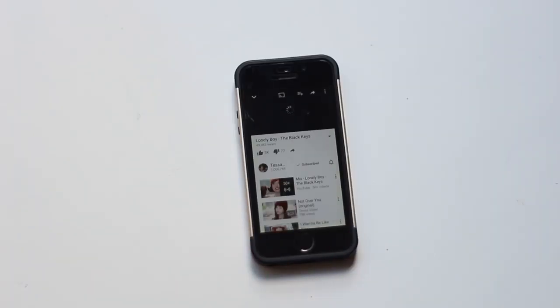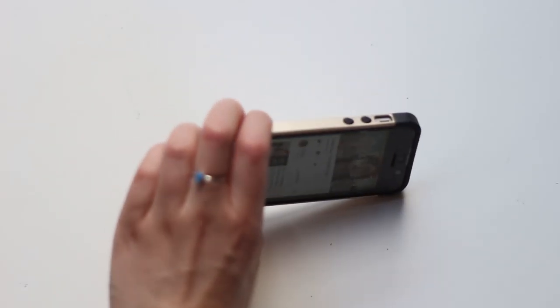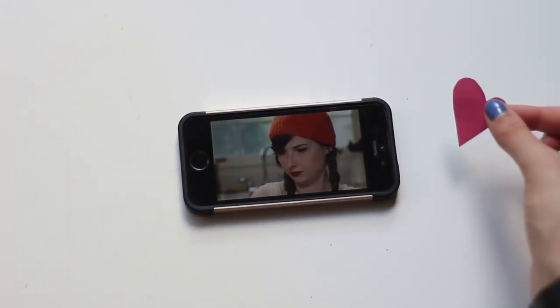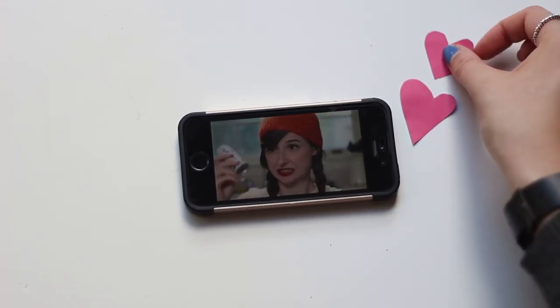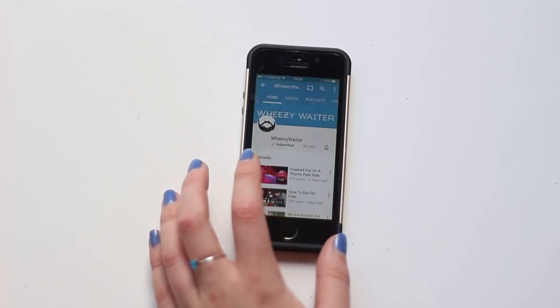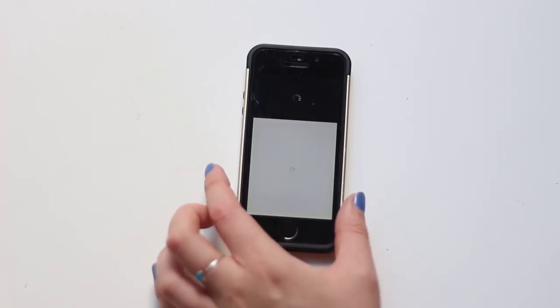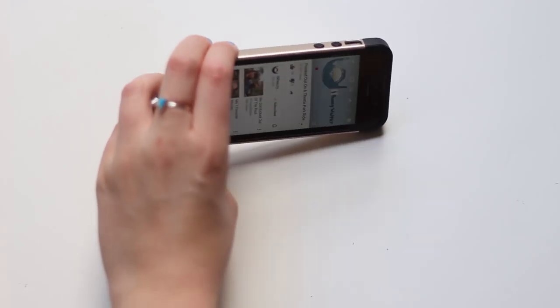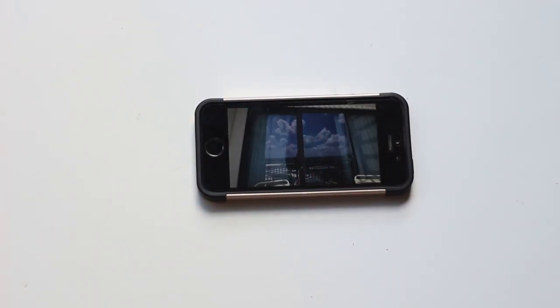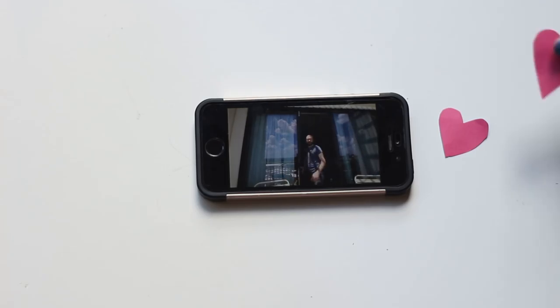I thought I would mention a couple of YouTubers I have been loving recently. The first one is Tessa Violet — she's been on YouTube for years and years and her videos are just so good. She does musical ones and chatty ones, so we'll link her down below. I've also been enjoying Wheezywaiter, who's another YouTuber that's been around for years but has recently switched up his video style to daily vlogs, and I'm really digging it.